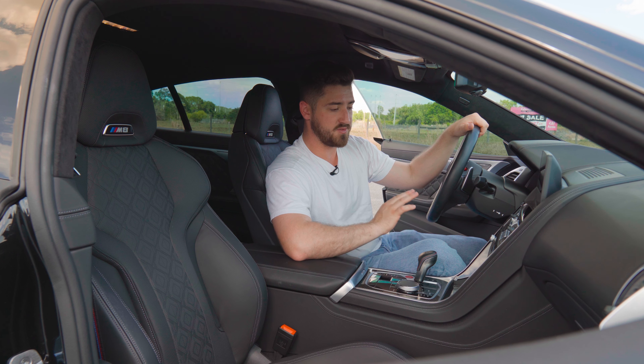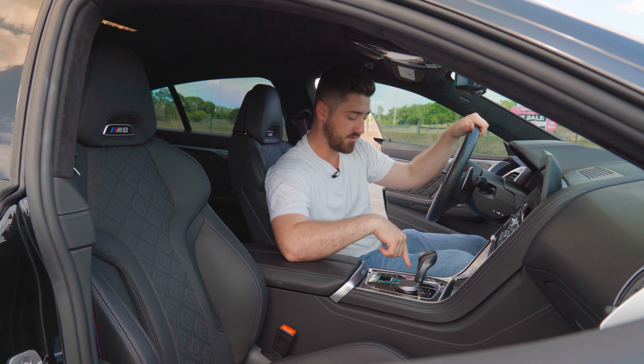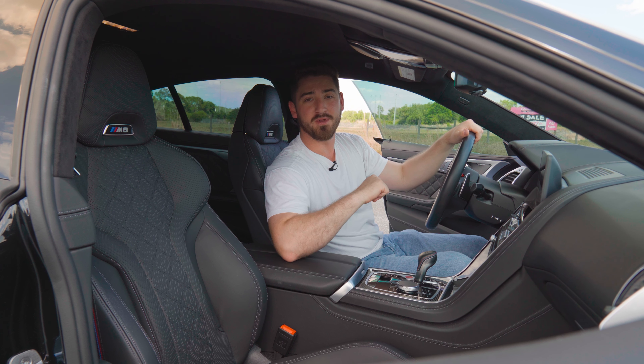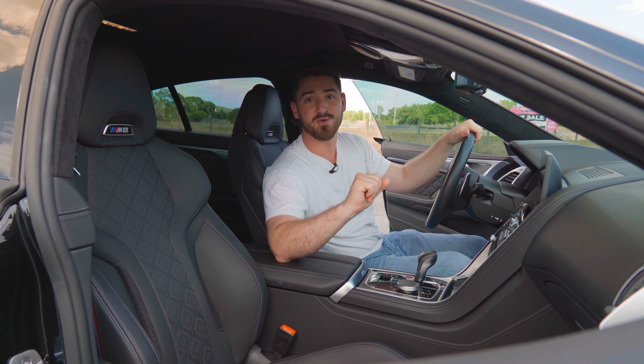If you're so concerned about all the features that this car has, you're kind of missing the entire point. Because at the very heart is the BMW 4.4 liter V8, dubbed the S63 — twin turbo, putting out 617 horsepower.